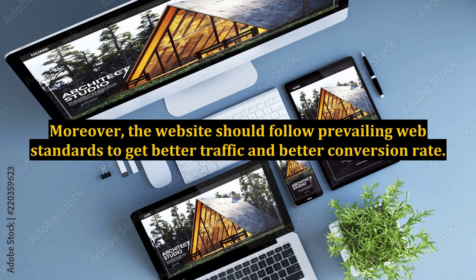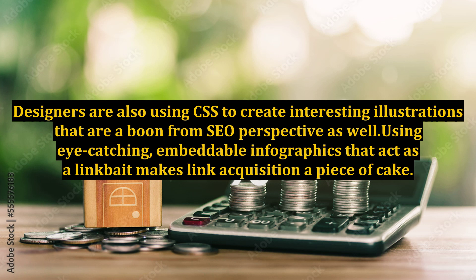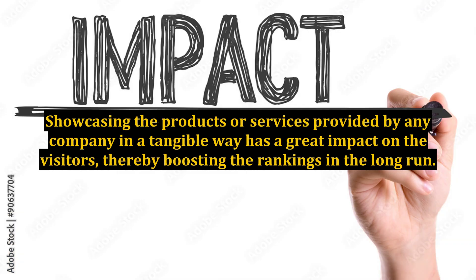Moreover, the website should follow prevailing web standards to get better traffic and a better conversion rate. Designers are also using CSS to create interesting illustrations that are a boon from an SEO perspective. Using eye-catching, embeddable infographics that act as link bait makes link acquisition a piece of cake. Showcasing the products or services provided by a company in a tangible way has a great impact on visitors, thereby boosting rankings in the long run.